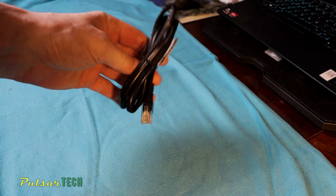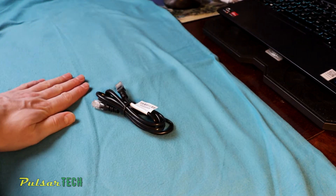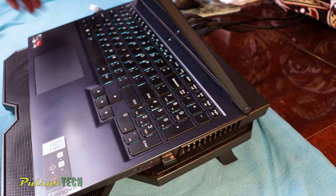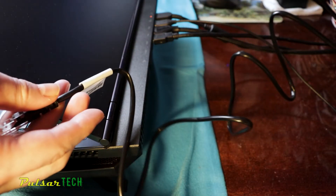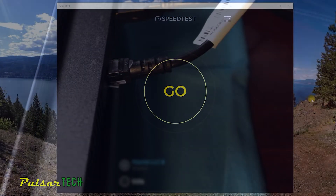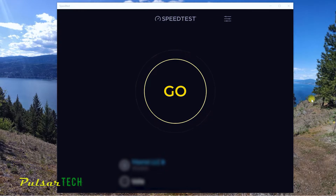First I'm going to be checking this small cable from the router to see what speed we're going to get. As you can see, it's a pretty short cable. I'm going to be using the speed test software from speedtest.net — you can download it from that website, it is pretty accurate. Let's go ahead and try out the first run with the one meter cable.